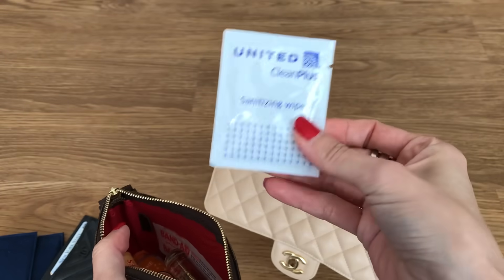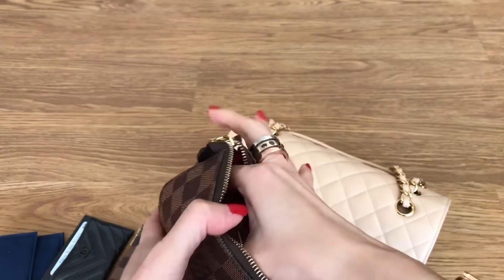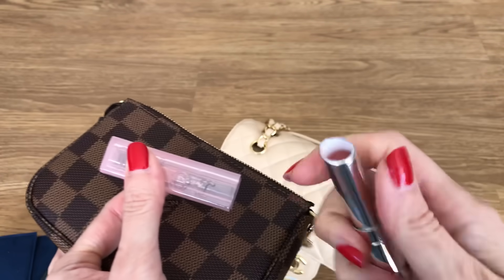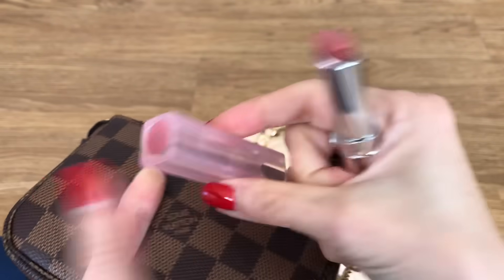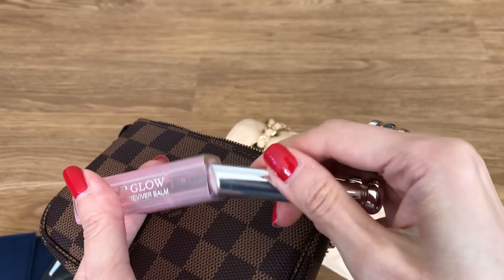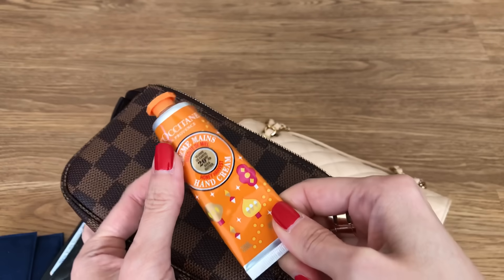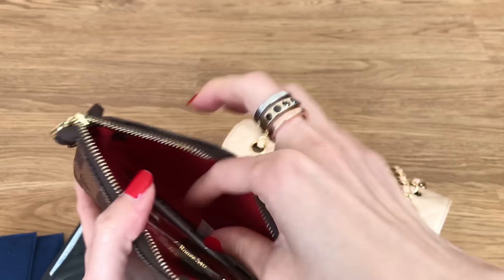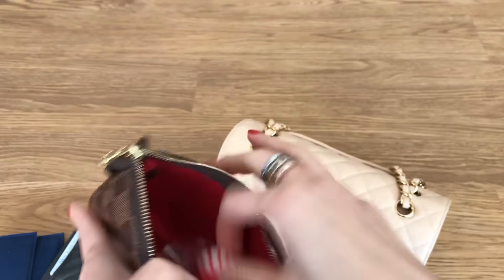So for example, this is just a hand wipe from one of our flights recently from United. My Burt's Bees lip balm. My Dior lipstick, which is my go-to these days — this is the Rosewood 012 color. Really like this; it's very moisturizing and I like the packaging as well. Then my trusty L'Occitane hand cream, which I have with me pretty much all year round — this is the honey harvest scent, love it. And a band-aid, because if I'm with my kids you never know. My son has quite a few allergies, so this is some allergy meds. And a peppermint.